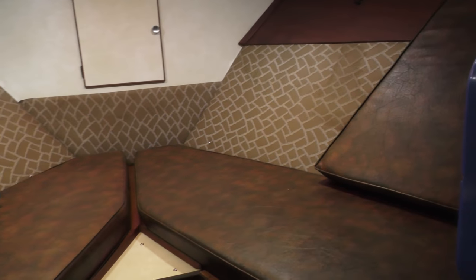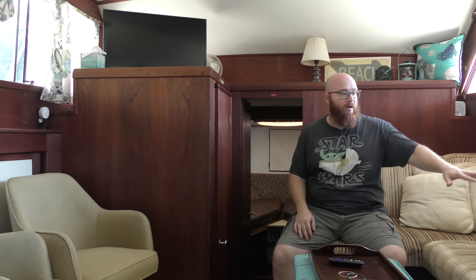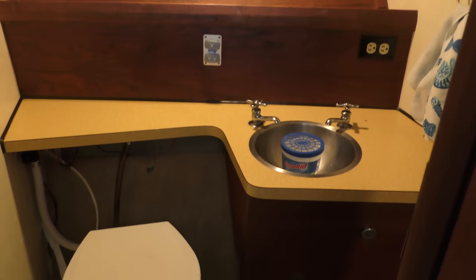Behind me is the forward cabin — kind of like a V-shaped bed inside of there, with its own little AC unit, also in very good shape. This boat can technically sleep six people, but five definitely comfortably: two in the back, two in the forward cabin, and one or two right here — this little bench area folds out into a bed, it's really nice. Here is the forward head; inside is the bathroom. We didn't have to change the toilet out or rip anything apart — everything was functional, we just cleaned it up really nicely.